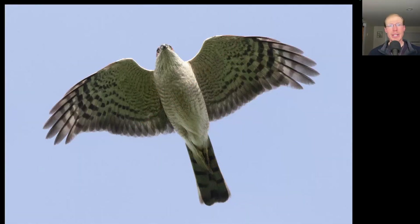Here we have another Sharp-shinned hawk. Notice the long tail with a squared-off tip because all of the tail feathers are about the same length. And notice that when they push their wrists forward, the head barely sticks out past that — so from a distance, it would almost look headless.